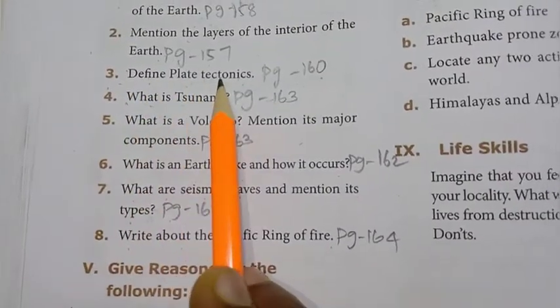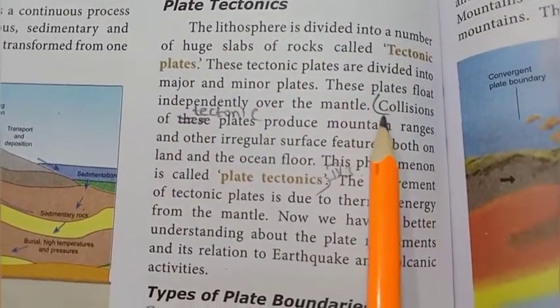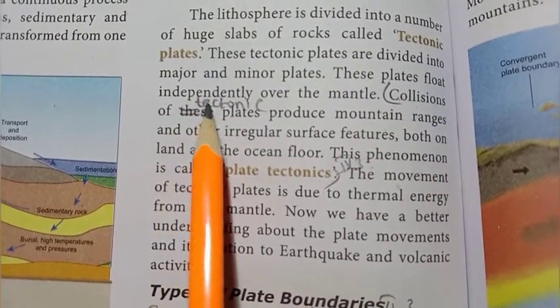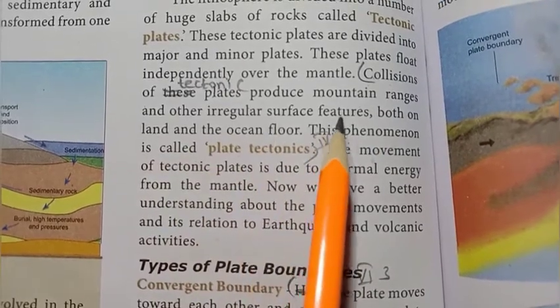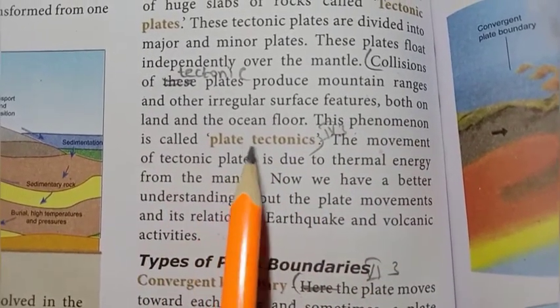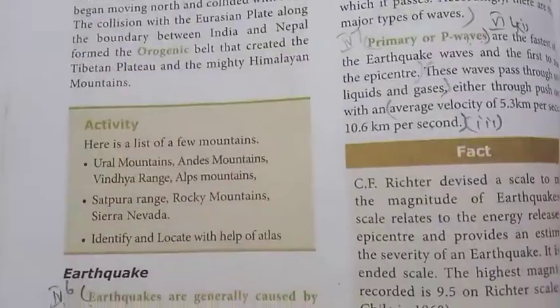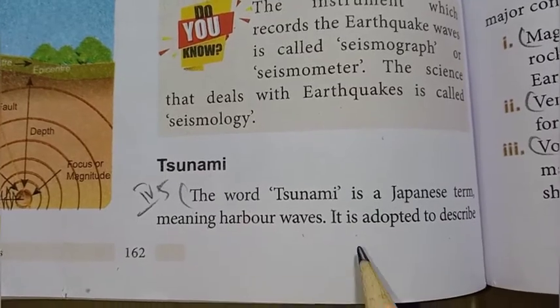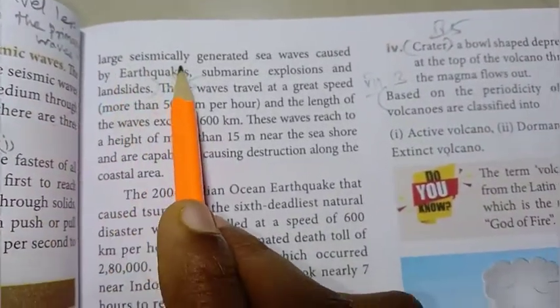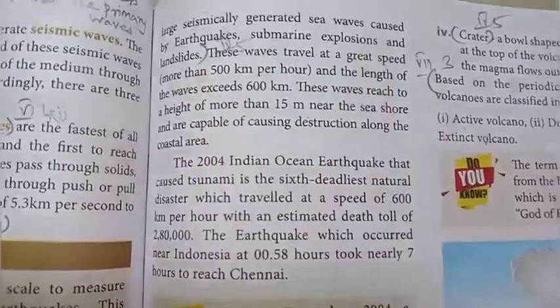3rd question: define plate tectonics. Page 160, under the topic plate tectonics: collisions of tectonic plates produce mountain ranges and other irregular surface features, both on land and the ocean floor. This phenomenon is called plate tectonics. 4th question: what is a tsunami? Page 162-163. The word tsunami is a Japanese term meaning harbor waves. It is adopted to describe large seismically generated sea waves caused by earthquakes, submarine explosions, and landslides.